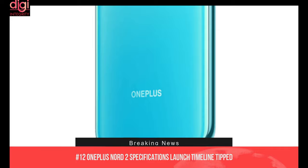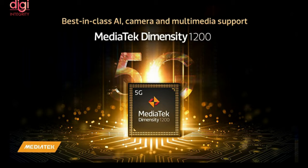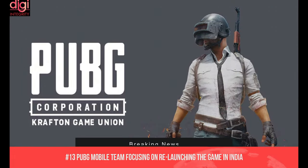From OnePlus, we are going to see the OnePlus Nord 2, which is expected to launch in Q2 of 2021. The OnePlus Nord 2 will reportedly use the MediaTek Dimensity 1200 processor, which is a 6nm chip that also offers 5G connectivity.